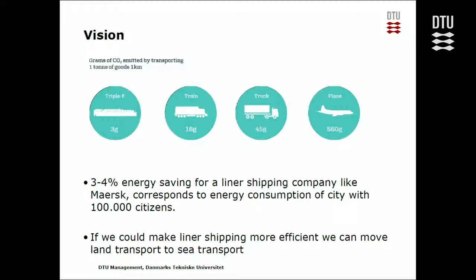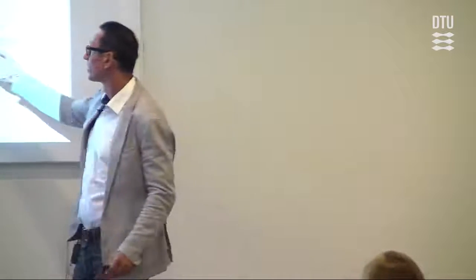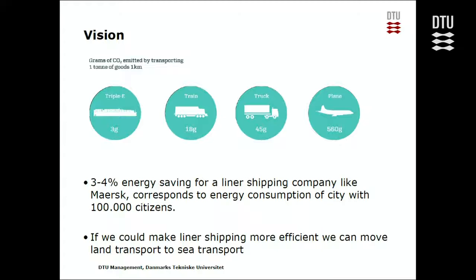If we could make liner shipping more efficient, even a three to four percent optimization saving would correspond to the energy consumption of a city with 100,000 people. So every percent makes a huge impact on CO2 emission. Also, the more efficiently we run the business, the more attractive we make it to customers, and we can hope people choose vessels over trucks, moving demand to vessels and saving overall pollution.